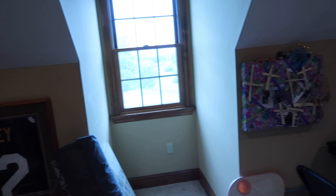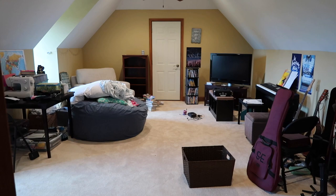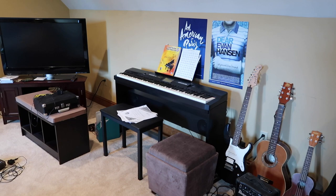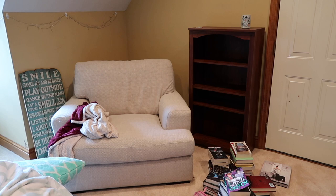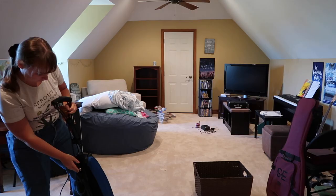On day two of this project, I am transforming a media and storage room in my house into a more cozy space where I can do some additional studying this semester at home. Right now it looks awful and cluttered, but I hope to turn it into a really welcoming and cozy space. To begin, I am vacuuming the carpet before I move any furniture.